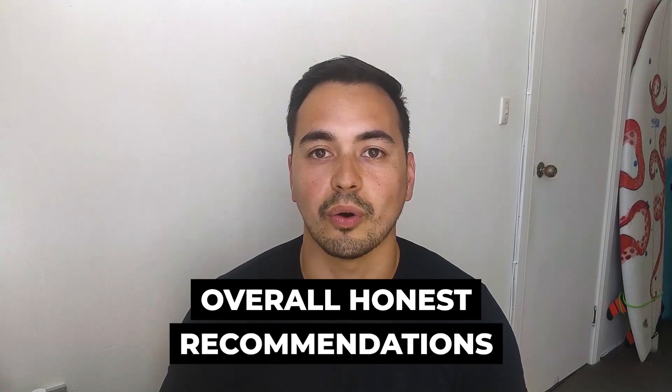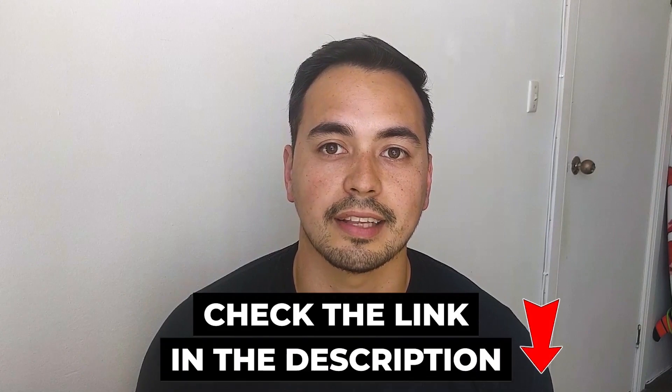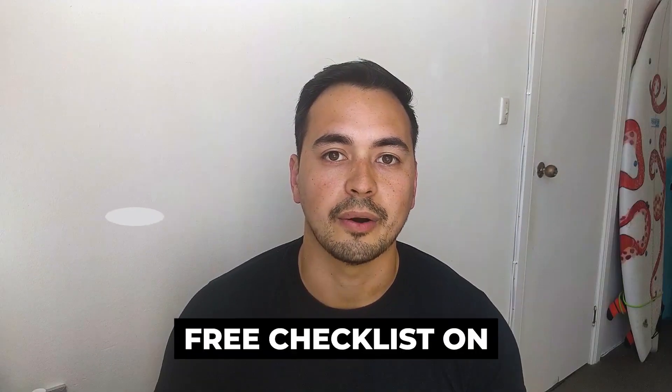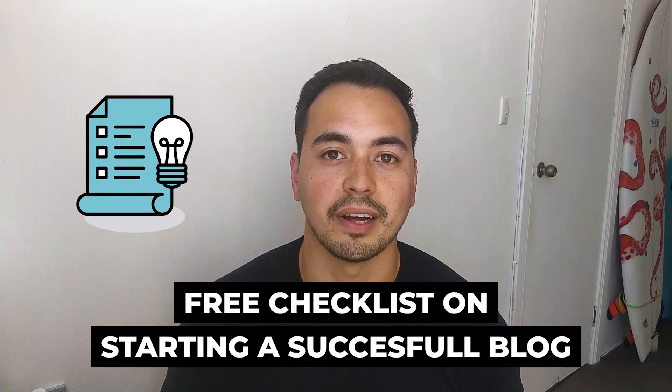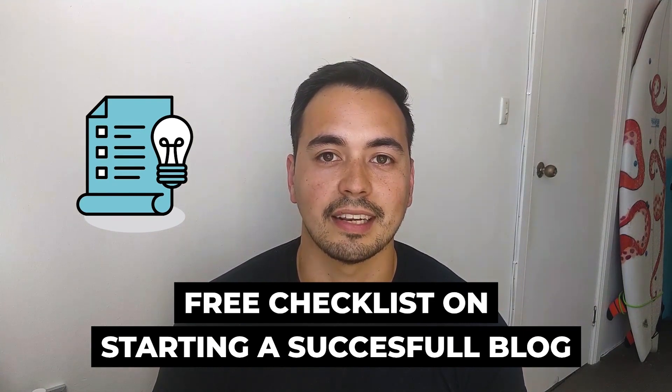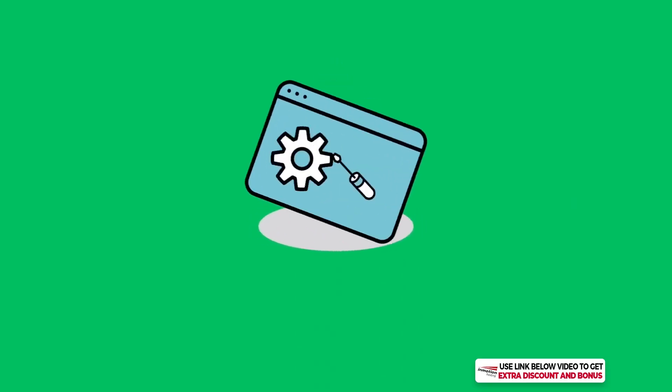I have a special bonus offer for you if you decide to pick up InMotion Hosting through my special discounted link in the description below. I also have a free checklist on starting a successful blog for everyone, so make sure to stick with me to the end and I'll show you how to get access to this bonus. But for now, let's get straight into the review.